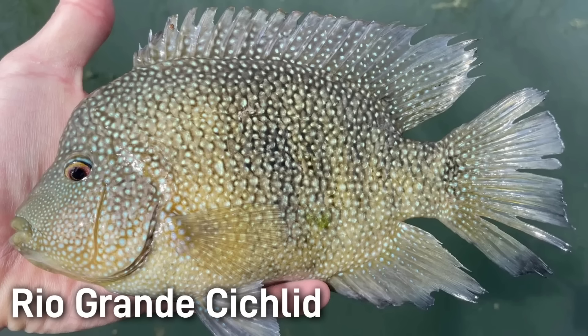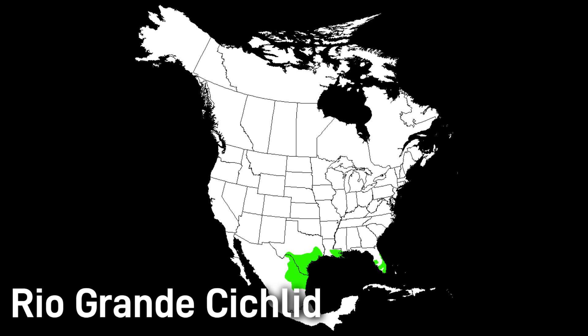The Rio Grande cichlid, also known as the Texas cichlid, is a large colorful member of the cichlid family. While there are hundreds of different cichlid species, the Rio Grande cichlid is the only cichlid native to the United States. This fish is native to the warm rivers of the lower Rio Grande basin in Texas and northeastern Mexico. In Texas, they originally occurred only in the Rio Grande and Nueces drainages.